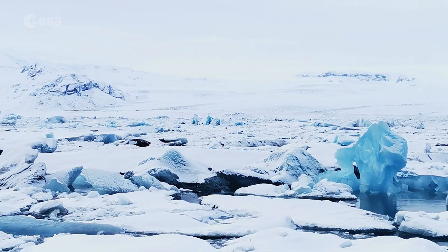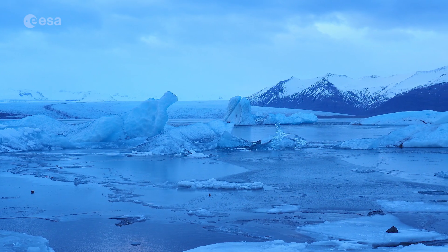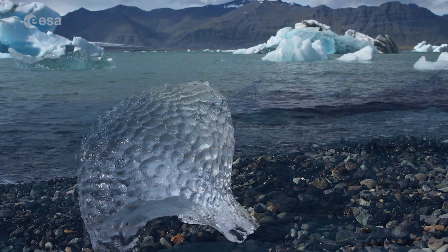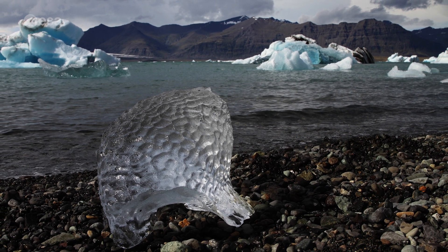It now covers an area of around 18 square kilometres, and with a maximum depth of around 250 metres, it is considered Iceland's deepest lake. The lake connects with the ocean and is therefore composed of both seawater and freshwater, causing its unique colour.